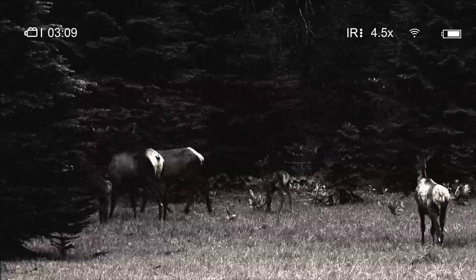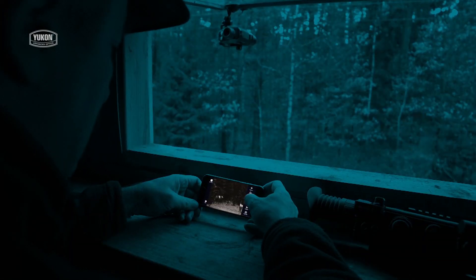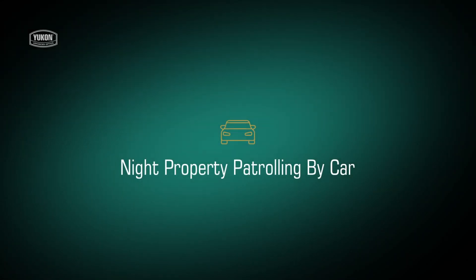The Stream Vision application enables you to transfer real-time video directly to your mobile device's display. Your mobile device can also remotely control your Yukon Signal RT.